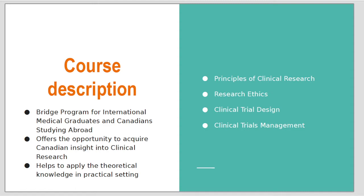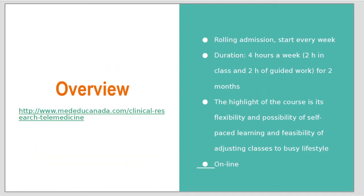It really helps to apply theoretical knowledge into practice. I also like that the admissions are rolling, so you can start whenever you want, and the course is very flexible and offers a lot of possibilities.